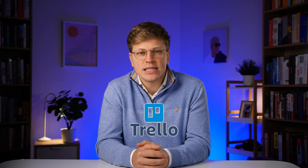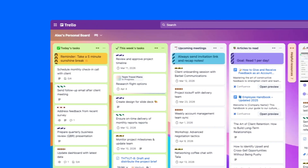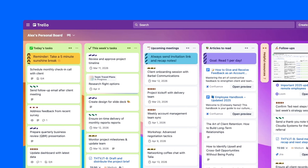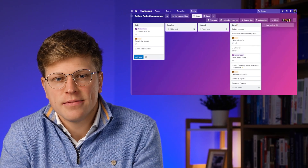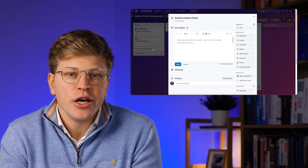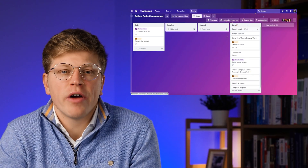Now let's look at something a bit simpler and more visual: Trello. Trello is one of the simplest ways to start managing projects online. It's based on a card and board system, which makes it easy to see what's happening at a glance. You can create a board for a project, then add cards for each task. As work moves forward, you just drag cards between columns like to-do, in progress, and done.